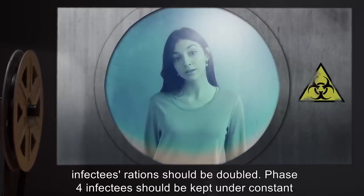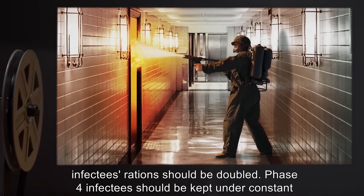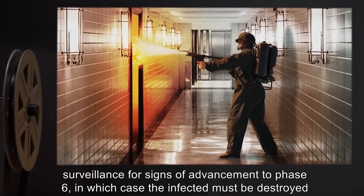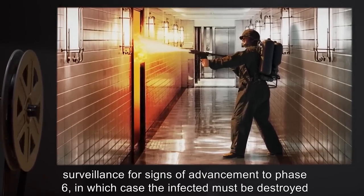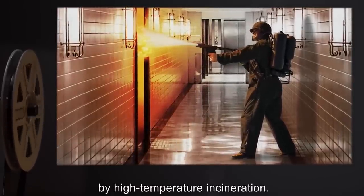On reaching Phase 3, infectees' rations should be doubled. Phase 4 infectees should be kept under constant surveillance for signs of advancement to Phase 6, in which case the infected must be destroyed by high temperature incineration.